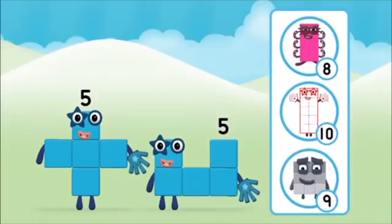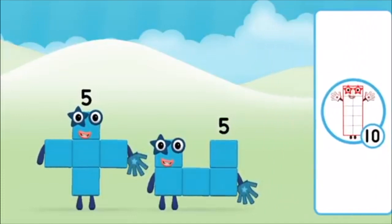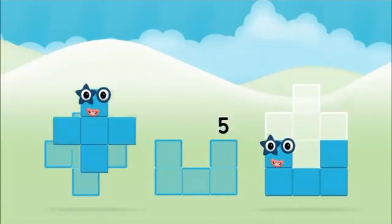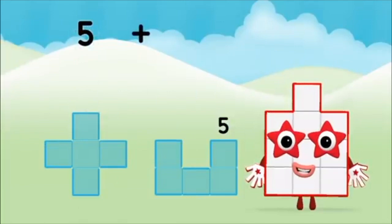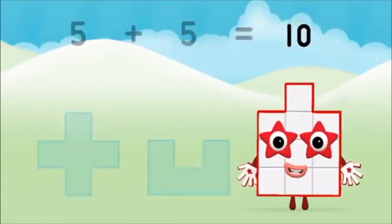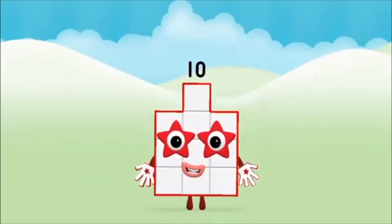Which number block do you think adding five and five will equal? Correct! You chose the right answer! Now add the number blocks together. Five, five, five plus five equals ten. That's it! You made number block ten!